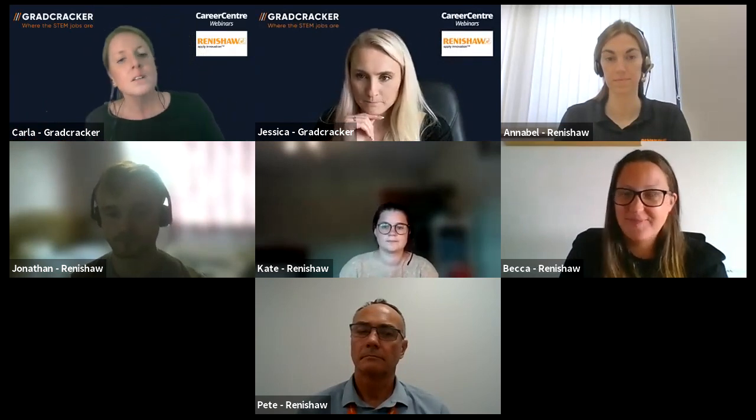Thanks Becca. So basically if you're a STEM student, Renishaw would look at receiving applications from you. Becca, any ideas about timescales and closing dates? At the moment it's still to be confirmed, but we're probably looking at assessment centres just before Christmas. Applications will be open until possibly February next year, depending on whether you're applying for a graduate scheme or placement opportunity. We'll probably start opening applications in November — early November or end of October. So keep an eye out.